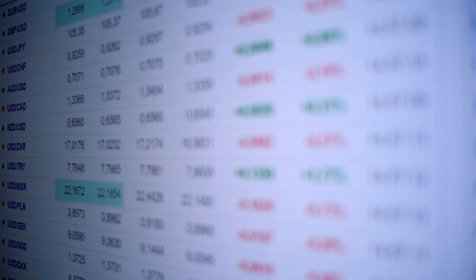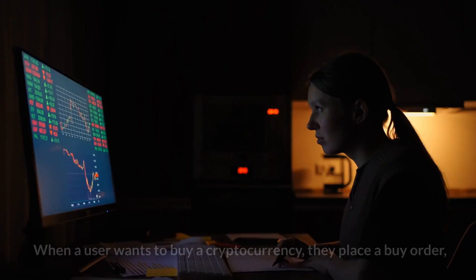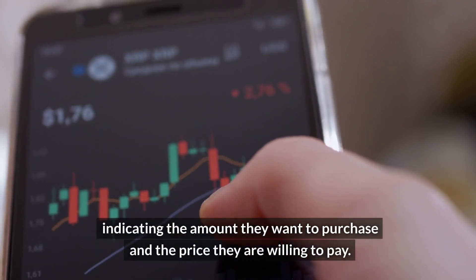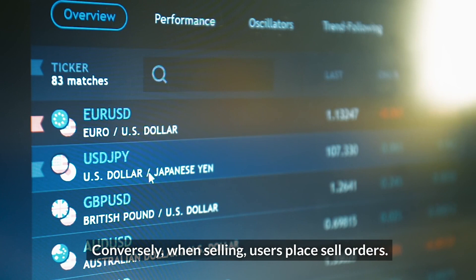Number three: trading pairs. Cryptocurrencies are traded in pairs, such as Bitcoin/US dollar or Ethereum/Bitcoin. When a user wants to buy a cryptocurrency, they place a buy order, indicating the amount they want to purchase and the price they are willing to pay. Conversely, when selling, users place sell orders.